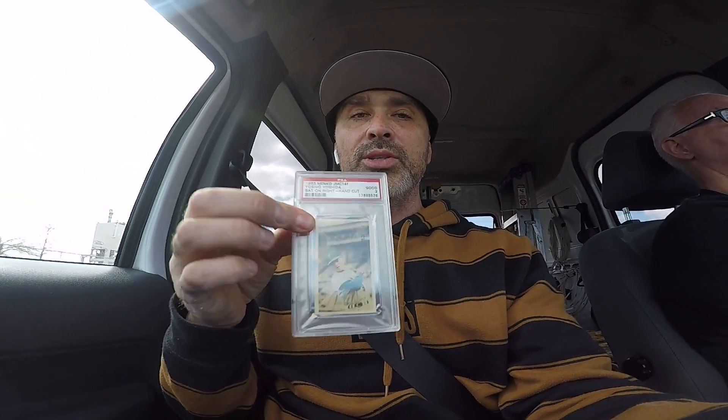Those are my cards. Like I said, I don't have a whole lot of vintage, but those are my two cards. Thanks a lot guys, talk to you soon.